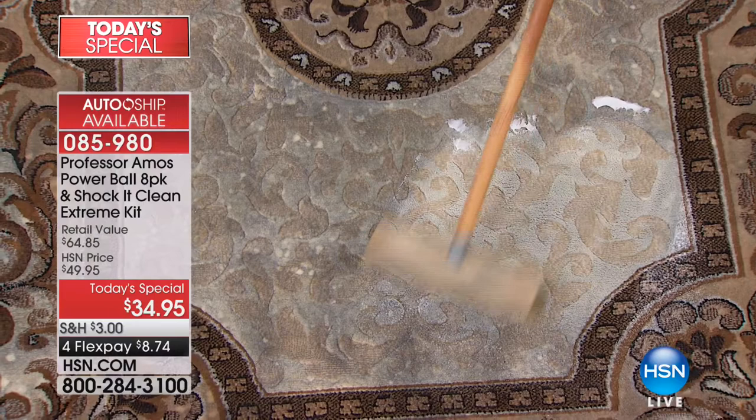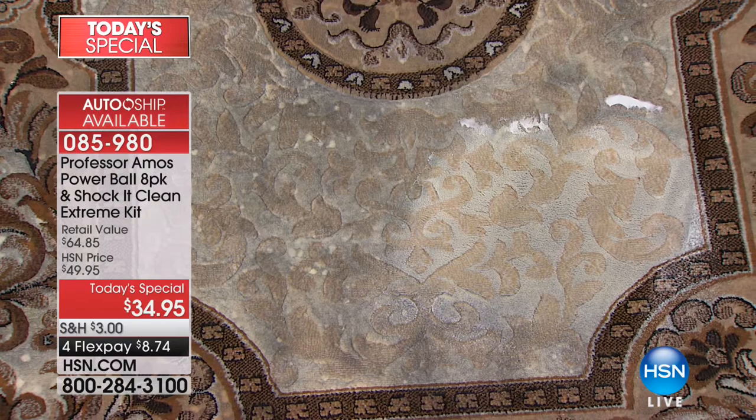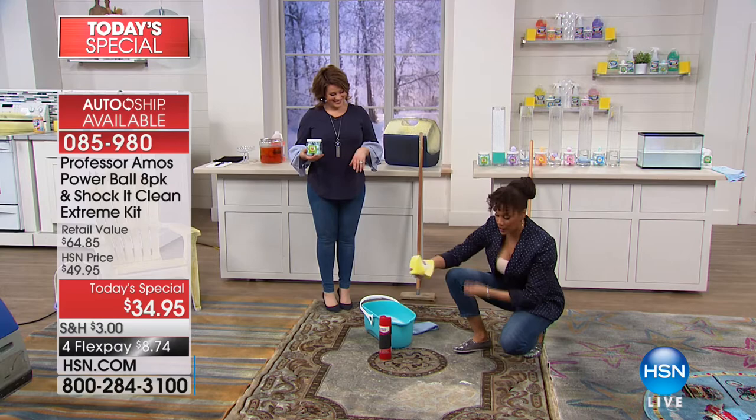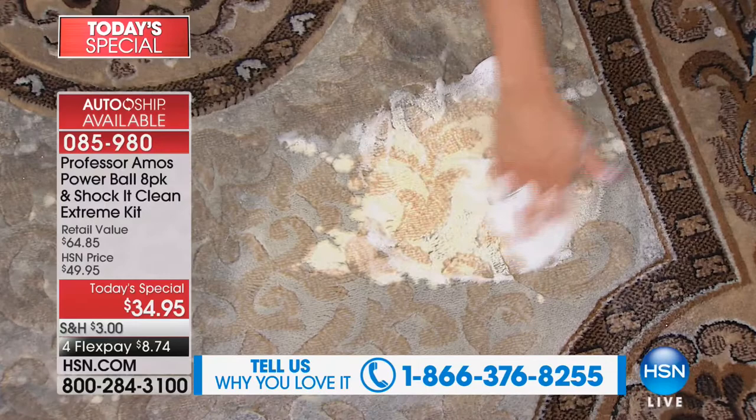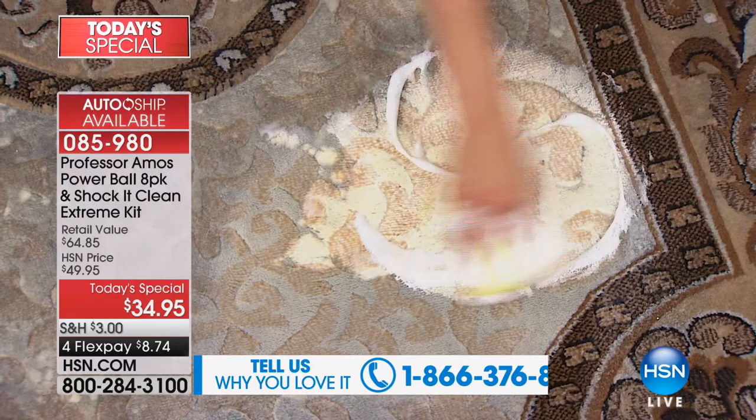To our Professor Amos bucket, we put about a quarter of a cup — watch the foam. The foam is so good. With just your hand, or the sponge you get, this product really gets to the source. It gets down into the fibers and cleans differently — it works at a molecular level.